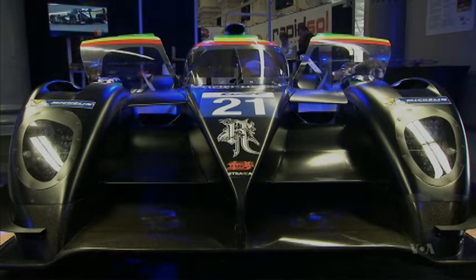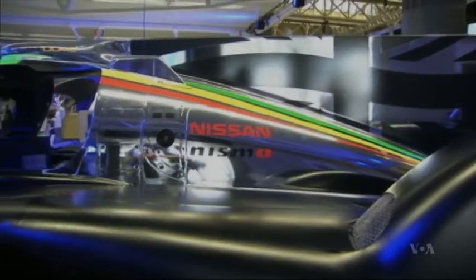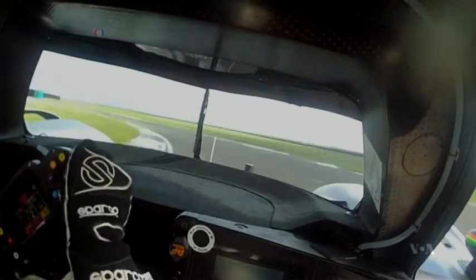This car reaches 320 kilometers per hour and is set to be entered in the Le Mans 24-hour race. It is the result of several prototypes built by Straca Racing, a company based in Silverstone, England, the home of Britain's motorsports.